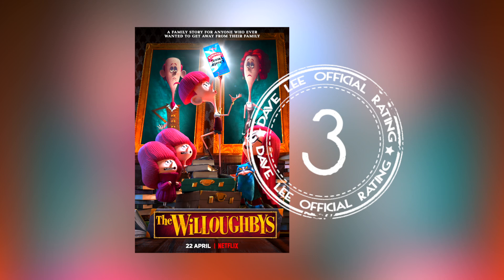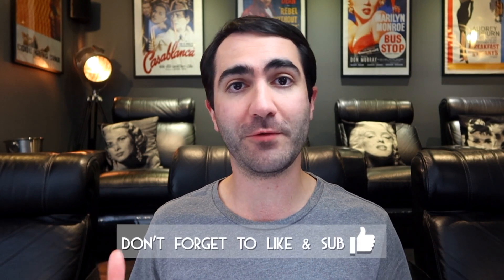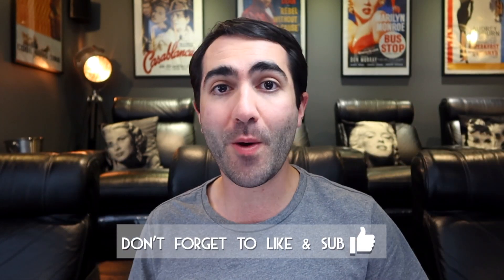I look forward to seeing what Bron has to offer in the future. I want to know what are your thoughts going into The Willoughbys, or if you have already seen it, what are your thoughts on the movie overall? Fire away down in the comments below and let me know your own personal thoughts.